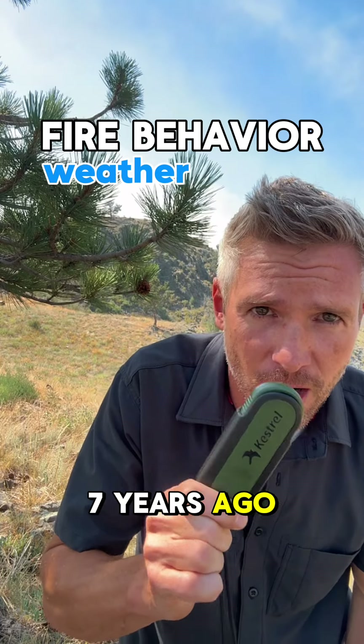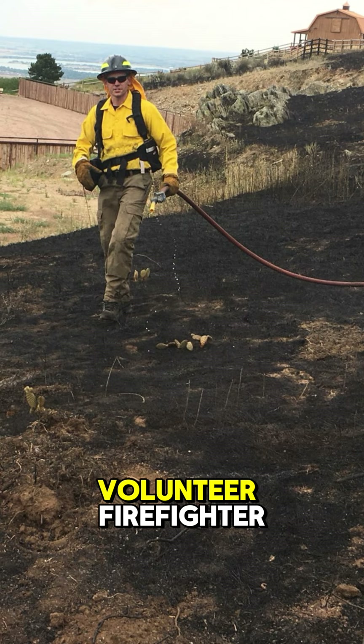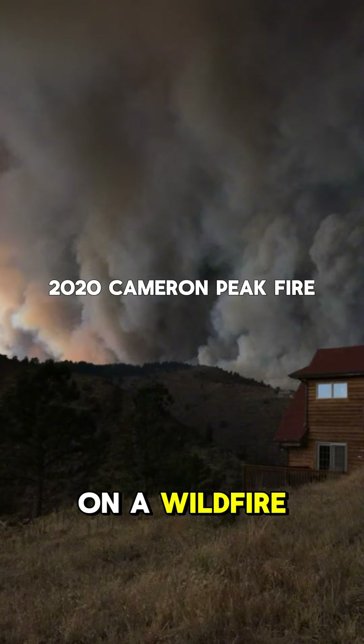About six or seven years ago, I bought this. It's a Kestrel. During that time, I was a volunteer firefighter. I thought it'd be pretty cool to be able to follow along with the weather reports on a wildfire.